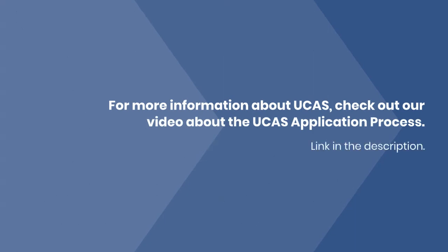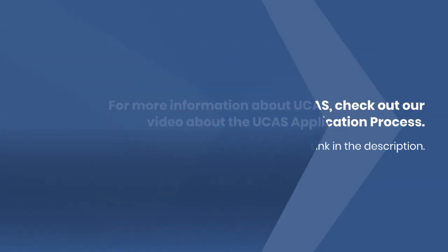For more information about UCAS, check out our video about the UCAS application process — link in the description.